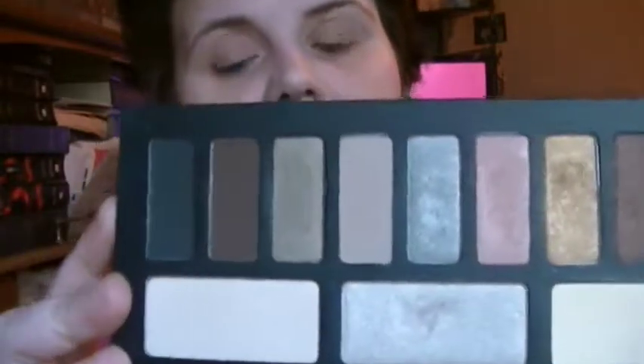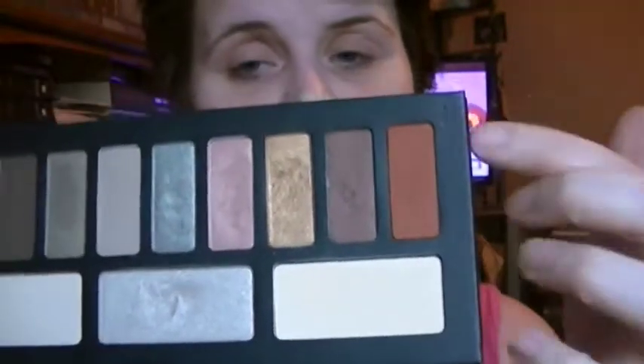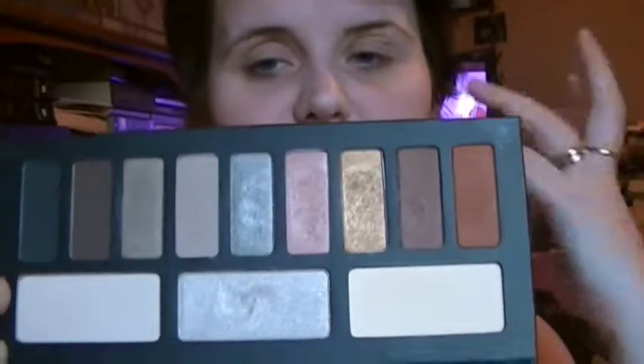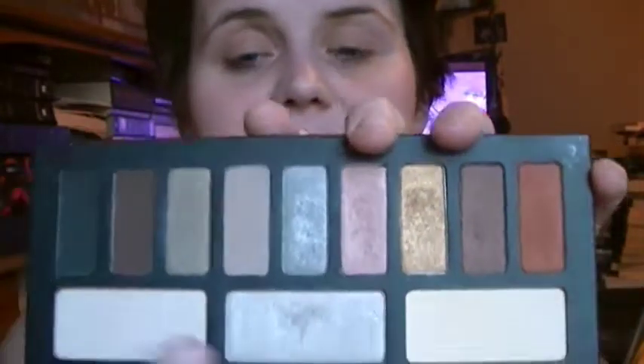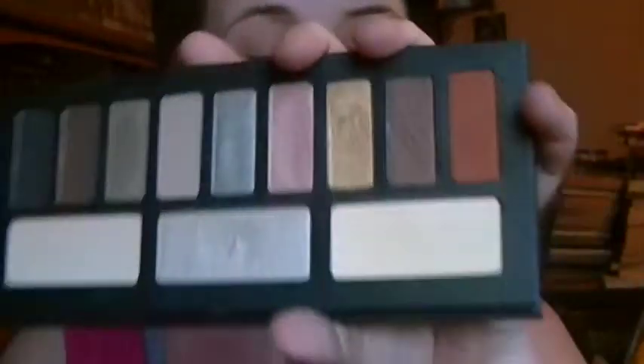The one palette I've been wearing all of April is the Monarch palette by Kat Von D. I have both the Chrysalis and the Monarch, but I really love the Monarch, especially Kat Von D's clay tones and copper tones — those are some of my favorites. I just love her coppers and her golds and her yellows. They are some of my favorite colors. Love, love these colors.